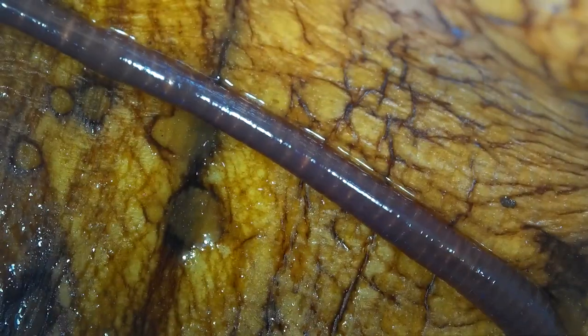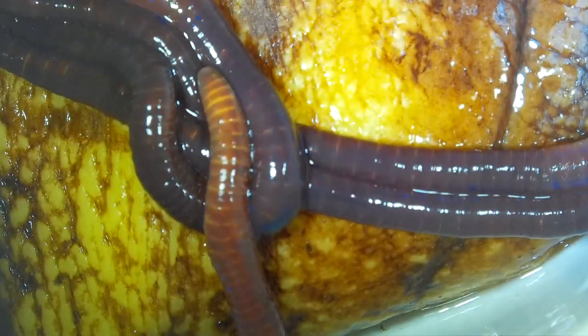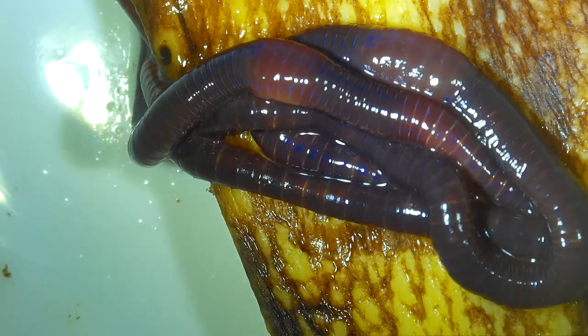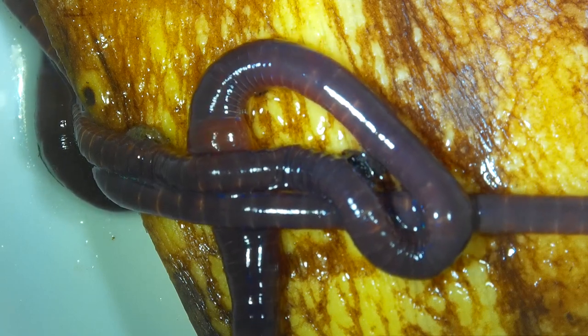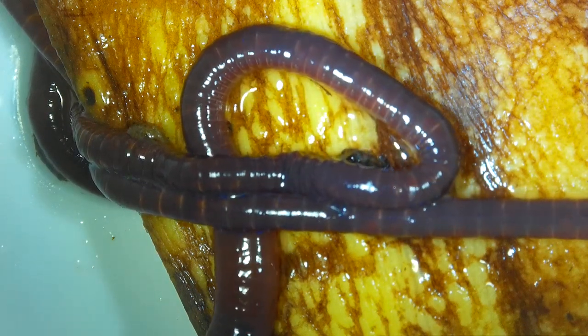Sorry the focus wasn't great, but this light blinds me just about as much as it blinds them. All right, I'm gonna quit aggravating these guys. Thank you very much for hanging out with me and my worms — this is just part of the microscope series. If you have any ideas of things you'd like to see, let me know. Thanks for hanging out, everybody have a good night!